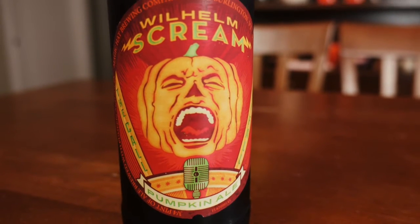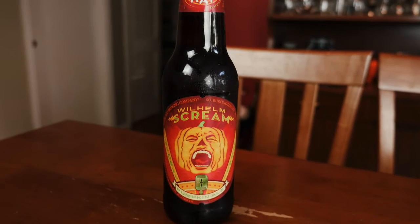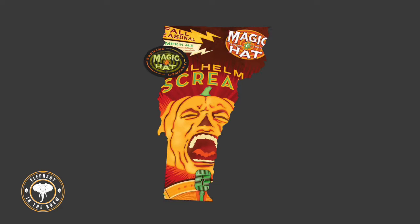Welcome to our special Halloween episode, Brew Nuts. Today we're celebrating fall and the ghoulish holiday it brings with the Wilhelm Scream by Magic Hat.